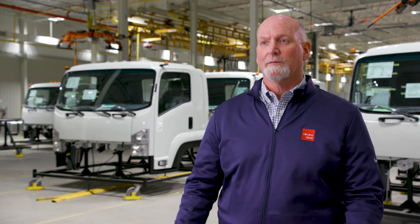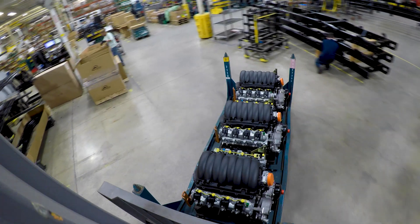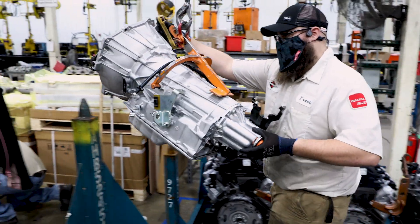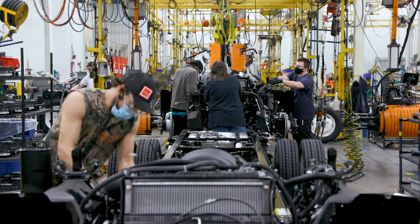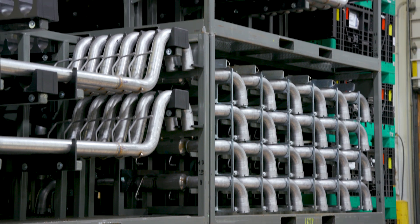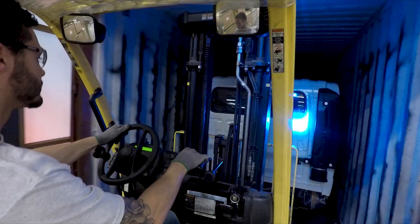Our assembly process starts with getting the material in the door. We get international parts as well as domestic parts. They come in the door, we break them down into what is needed, move them to separate areas, and the assembly process begins. We have 10 stations on the line. The material comes in two forms out of sea containers — containers that hold the small parts, as well as the cabs, which come in a big container.